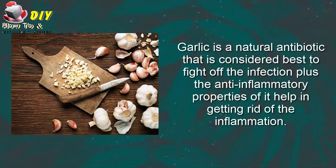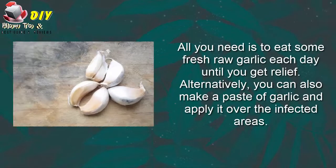Fourth, garlic. Garlic is a natural antibiotic that is considered best to fight off infection. Its anti-inflammatory properties also help in getting rid of inflammation. All you need is to eat some fresh raw garlic each day until you get relief. Alternatively, you can also make a paste of garlic and apply it over the affected area.